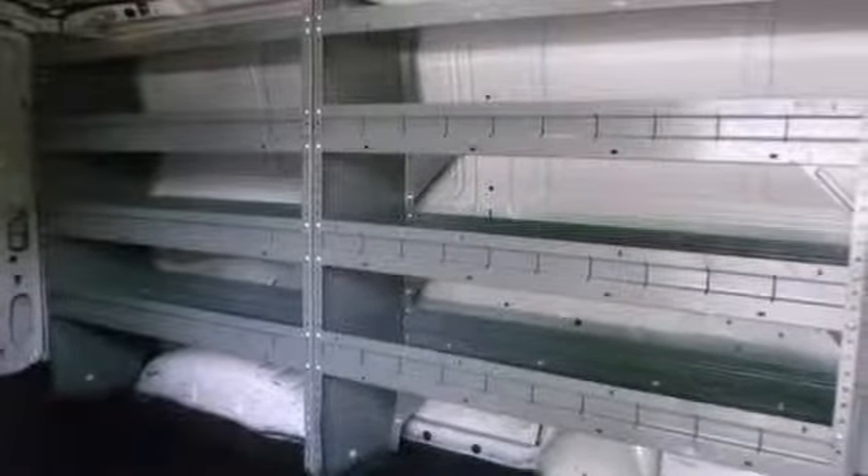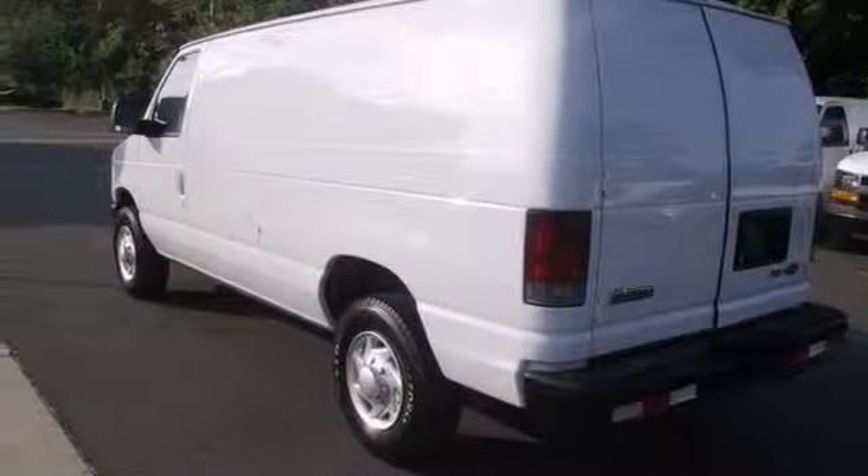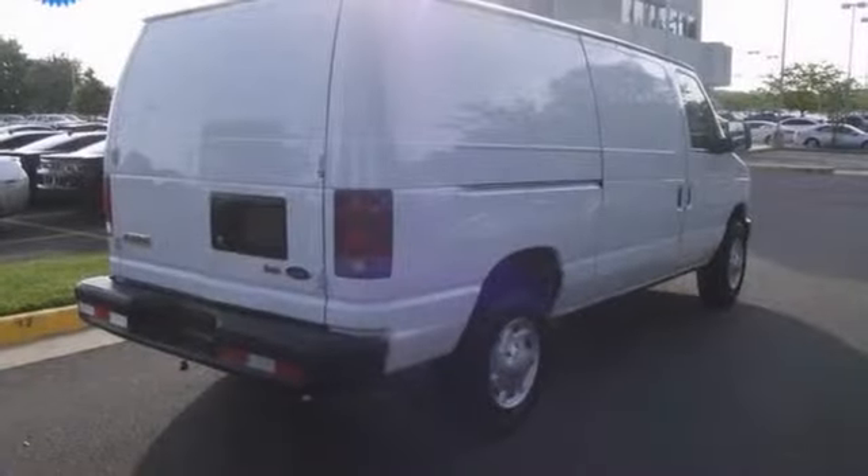And with just one previous owner who treated this vehicle like a member of the family, you'll really hit the jackpot when you drive home this terrific van. Stop in and see it for yourself today.